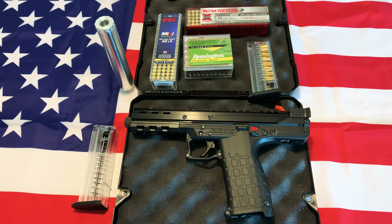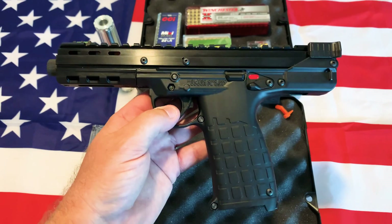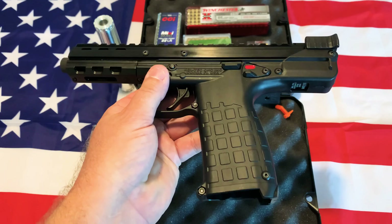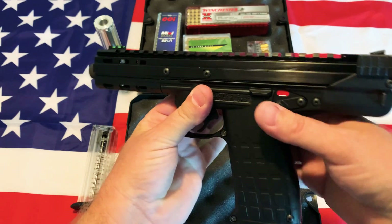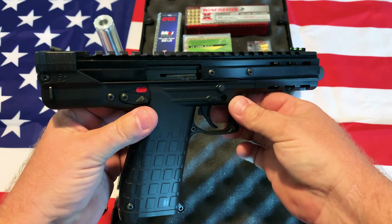Hey guys, Guns, Ammo, and Drones here, and what do I got here today? This is the Kel-Tec CP-33. What a weirdly unique looking pistol. This is actually a .22 caliber, and this thing is just funky looking. It looks like something that would be out of a space movie or something like that.